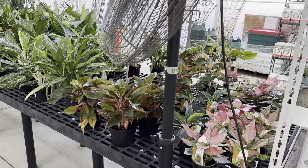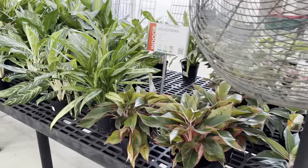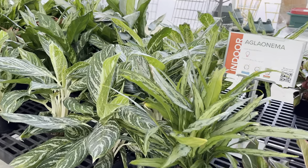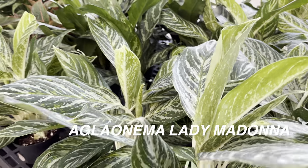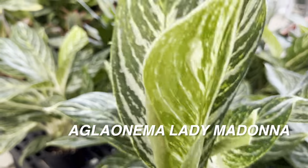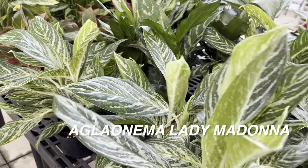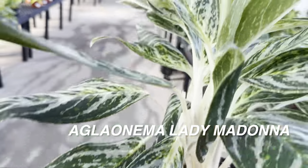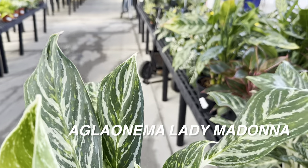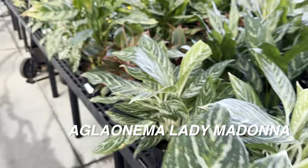Now I am going to look at some of my favorite plants, which would be the Aglaonema. This is a really cool Aglaonema Lady Madonna. I love the white stems and also just the white variegation it has — it's amazing. I believe it is $16.99 for a six-inch pot, and you can see that it's a very healthy Aglaonema.